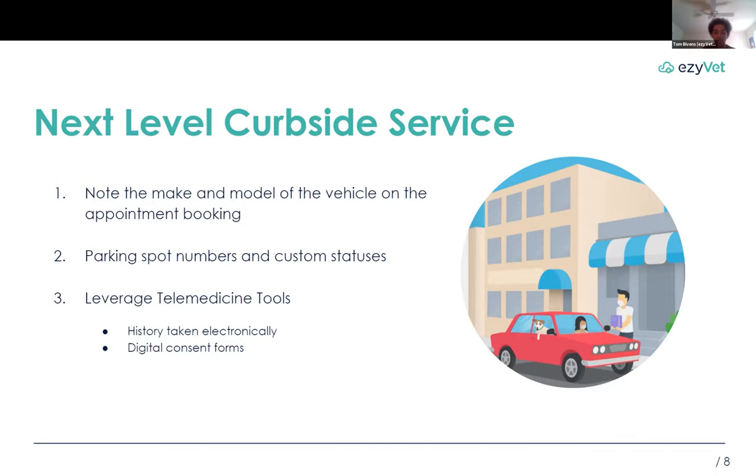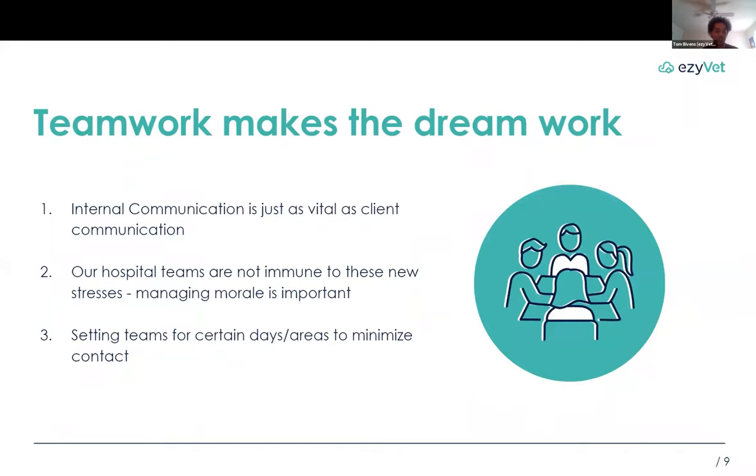Leveraging telemedicine tools can be really important, and Dr. Jen will be talking more about that shortly. Taking history electronically and leaning into those templates within EasyVet can help make sure that even during this stressful time, our technicians are still taking accurate histories and getting all the information we need every time. What I've seen multiple practices implement is using JotForm — you can set up templates and send those out to clients. They can fill them out digitally so you're still collecting consent, getting signatures on forms, and doing that completely touchlessly. Teamwork makes the dream work. Even though we are running these businesses, it's very important to remember that as much client interaction as we have, our internal teams are just as important, and we definitely need to communicate to them as well.